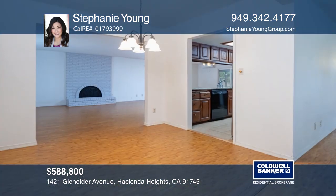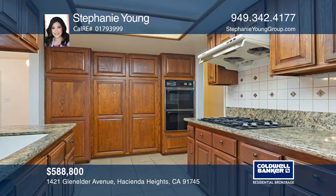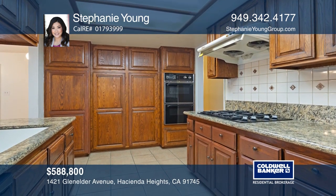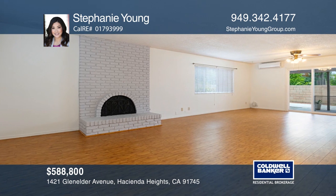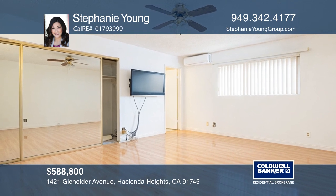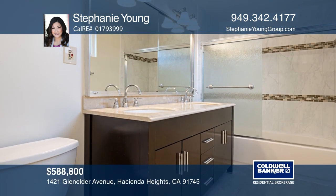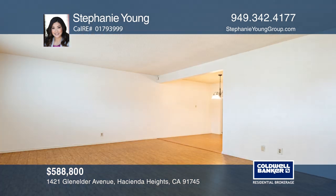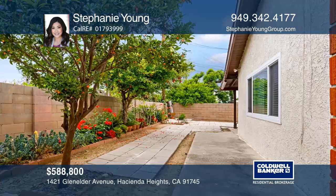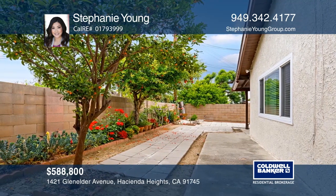This lovely turnkey Hacienda Heights home is ready for its new owners. Located in the highly desirable Hacienda Heights neighborhood, this beautiful single-story home features three bedrooms and two bathrooms with a formal living room, transitional dining room, and large open floor plan family room. The kitchen has lots of storage with granite counters. Step outside to your covered, enclosed patio that opens to your huge backyard with lots of mature fruit trees and a huge outdoor shed. Call Stephanie Young today.